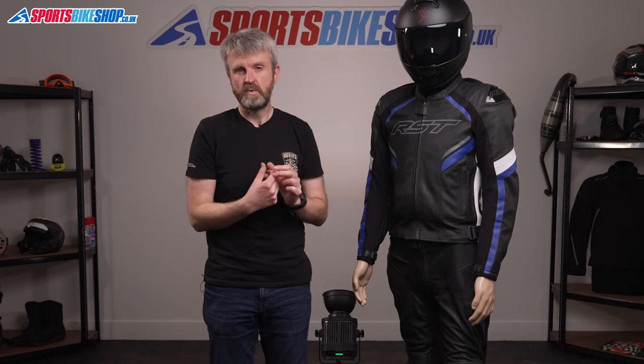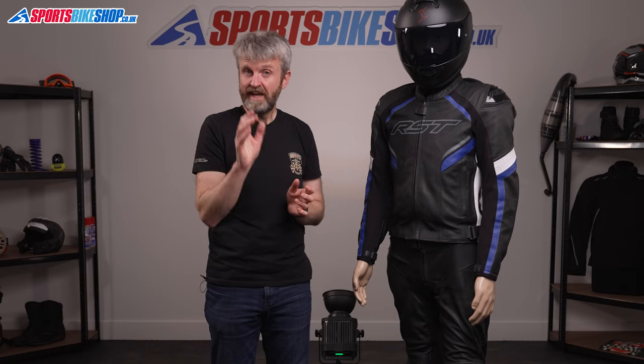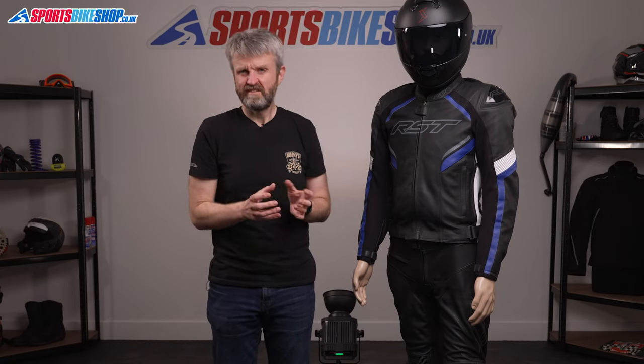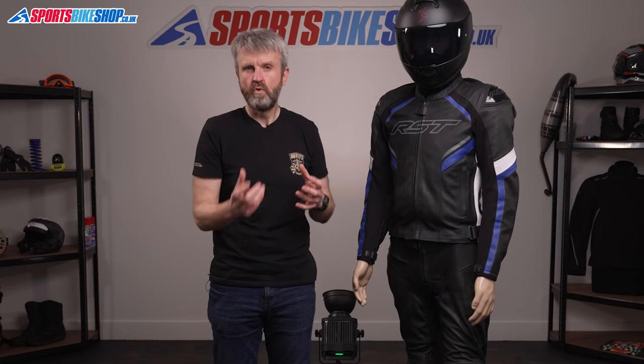It's also worth pointing out that the Sabre jacket will soon be available with an airbag integrated inside it — that's the In&Motion airbag, which uses onboard sensors to detect when you're crashing and inflates a cushion of air around you to protect your upper body. Where other manufacturers have their airbags as separate vests to wear inside their jackets, RST are integrating them, so you'll only have to put on the jacket to get the airbag as well.